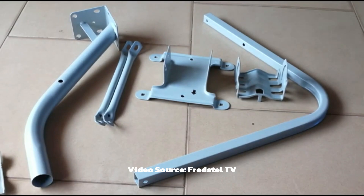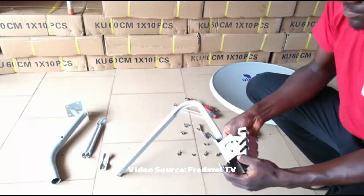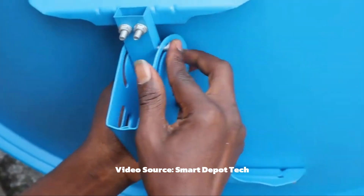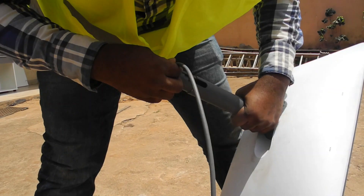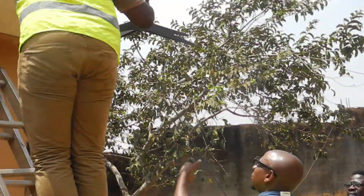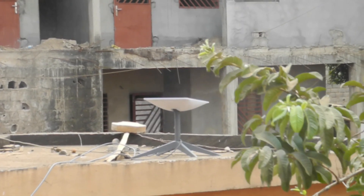Another thing which makes Starlink very unique from other satellite setups is how easy it is to build. A typical satellite dish comes with several components, often requiring a professional installation which can be time consuming and costly. It also takes a very long time for technicians to find the ideal position to point the dish in order for you to have the best connection. But with Starlink, once you open the box, all you have is its tripod, the dish and its router. All you have to do is connect the router's cable to the dish, connect the dish to the tripod, and place the dish in an area which has a clear view of the sky and also connect it to power. Once the router powers on, the dish will automatically align itself for the best signal.